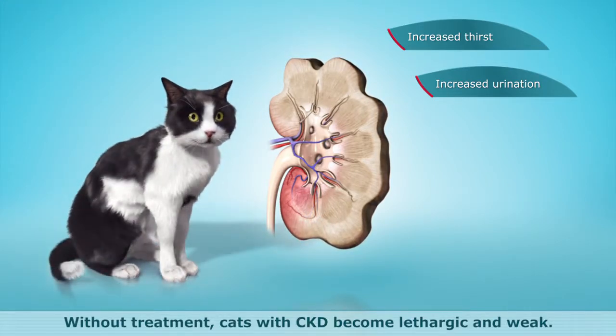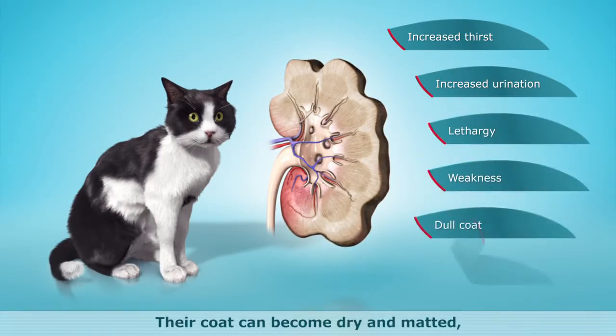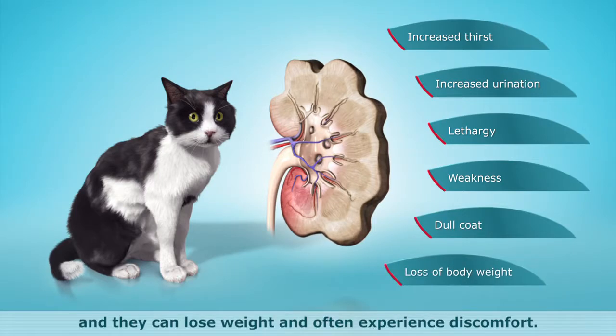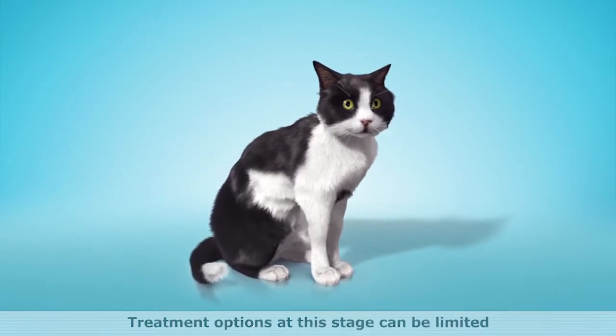Without treatment, cats with CKD become lethargic and weak. Their coat can become dry and matted, and they can lose weight and often experience discomfort. Treatment options at this stage can be limited, and sometimes it can be too late.